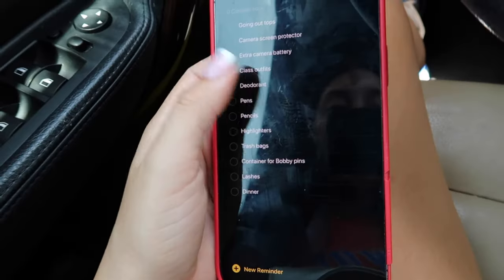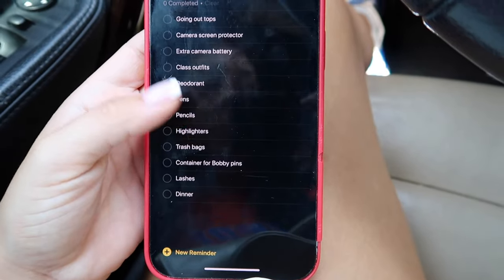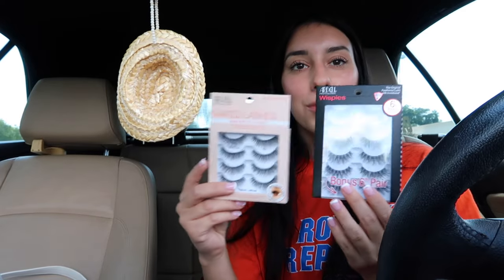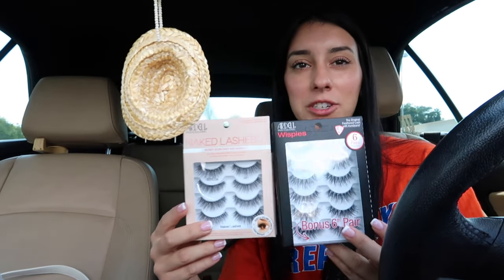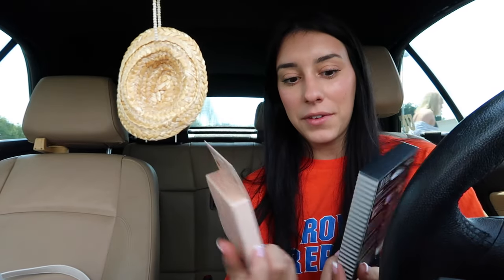I'm here at Target. I have a list of things that I need for school and for poster shoot, so let's go in and grab a couple of these things. There's way too many people in there to film but I'll do a little haul. I got these lashes for poster shoot — I can't remember which lash I like better. I've used both of these in the past so I'm gonna have to figure that out.